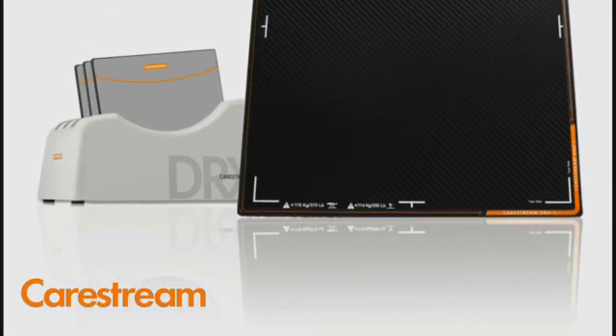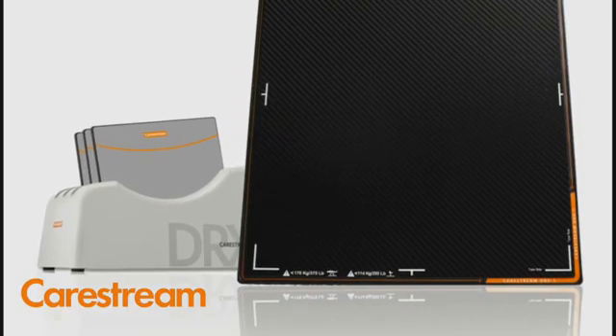At that time, the DRX retrofit system came into play. We took a look at this — we had two great radiographic rooms up there with several more years of useful life — and clearly we gave it a try.